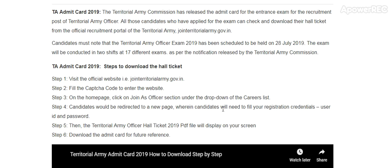TA admit card 2019: The Territorial Army Commission has released the admit card for the entrance exam for the recruitment post of territorial army officer. All those candidates who have applied for the exam can check and download their hall tickets from the official recruitment portal jointerritorialarmy.gov.in.